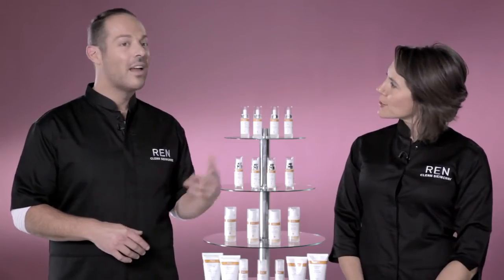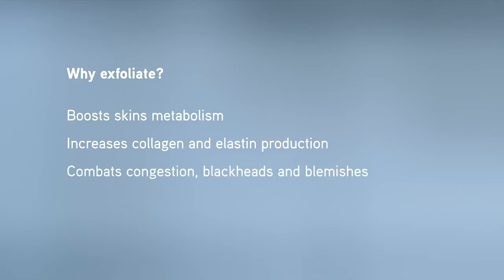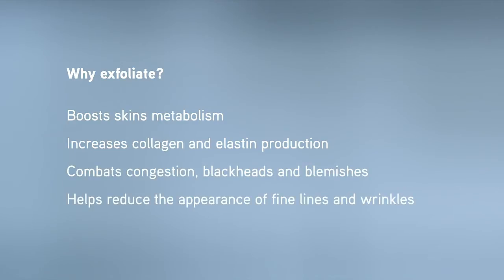So Roy, why should we exfoliate? Well, exfoliation has considerable benefits. Dead cells are removed so skin breathes more easily, so your complexion looks fresher, more wide awake. Your skin is ready to absorb the next products more effectively and it also kick-starts the skin's own renewal process. It therefore boosts skin's metabolism and fibroblast activity, which means production of collagen and elastin is increased, which in turn improves the ability of the skin to retain moisture and improves its natural barrier function. All of which means your skin is fitter and healthier.